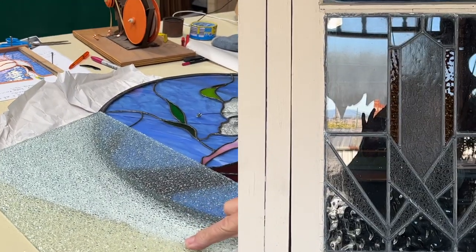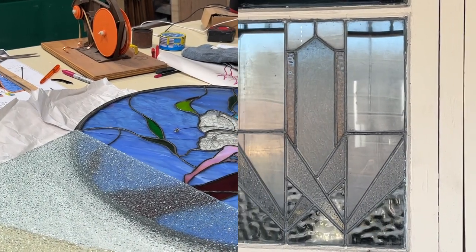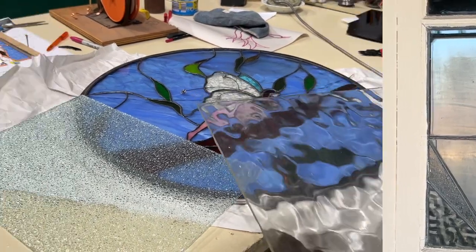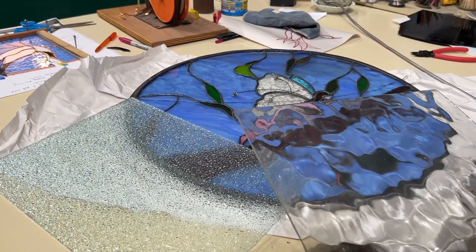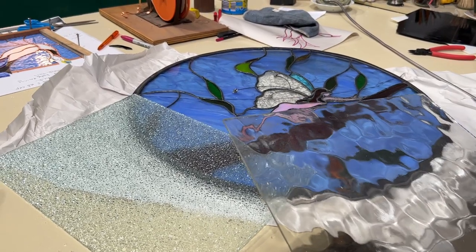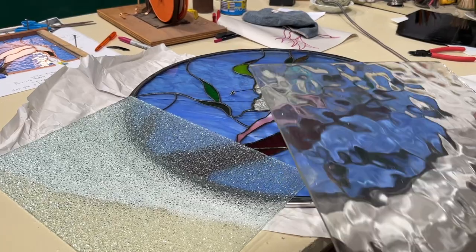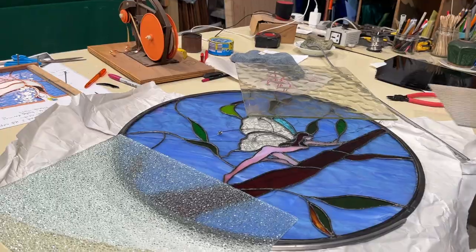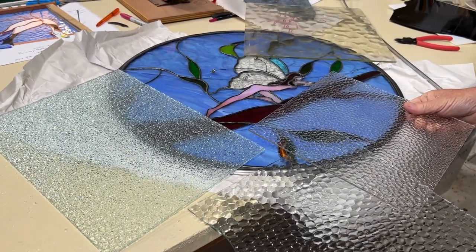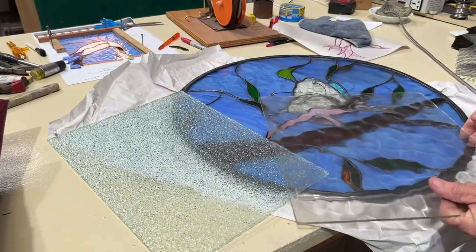We were looking at glass options - similar to what he had in the back room - and looking at the ripple glass. I'm not too pleased with that one; I'd go with one that had a smaller ripple to it. We settled on one we liked, and the best way to see it is probably on the light table.